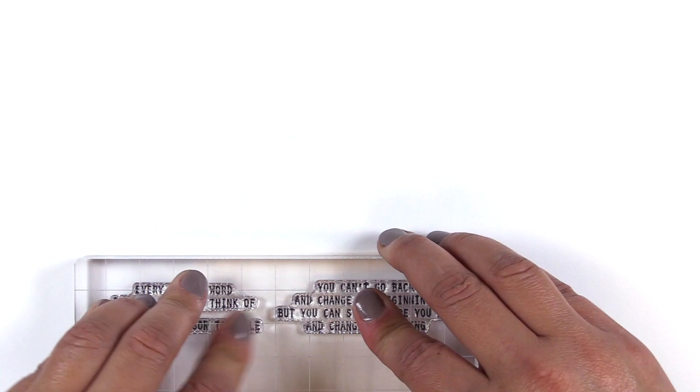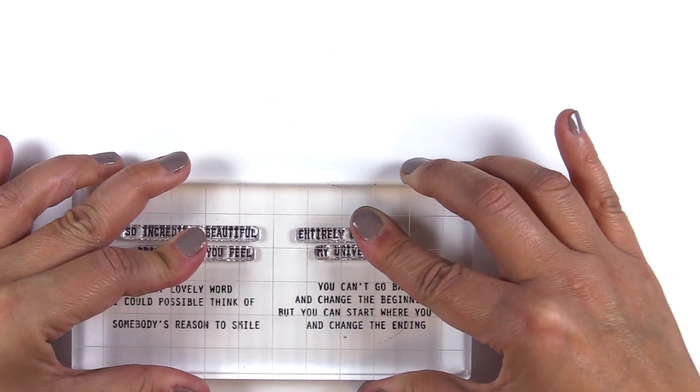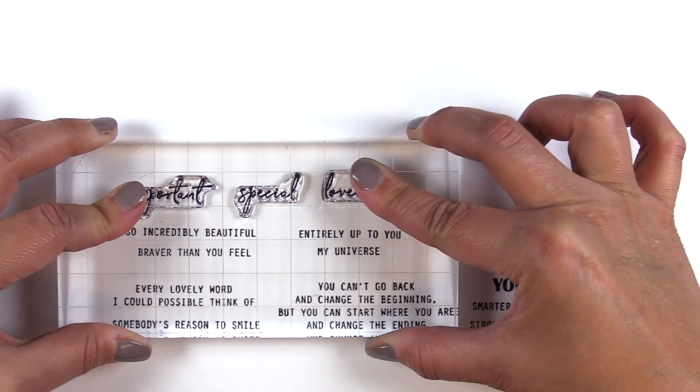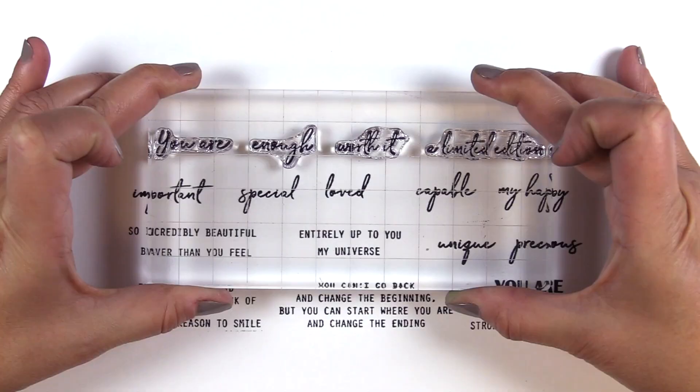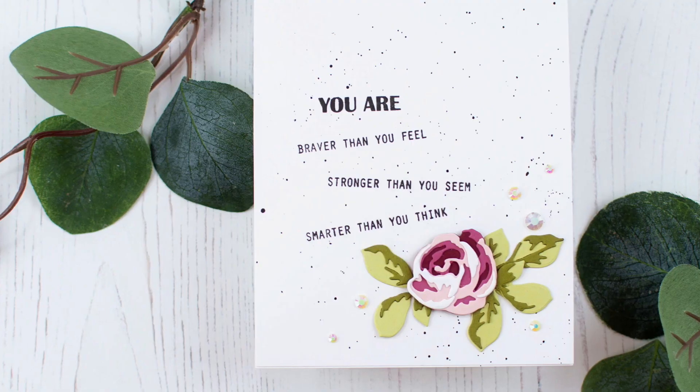This is the Reason to Smile stamp set from Altenew. This is a 4x6 stamp set with 22 individual stamps. This stamp set includes 22 sentiments that can be used in a project of your choice to let a loved one know what they mean to you.